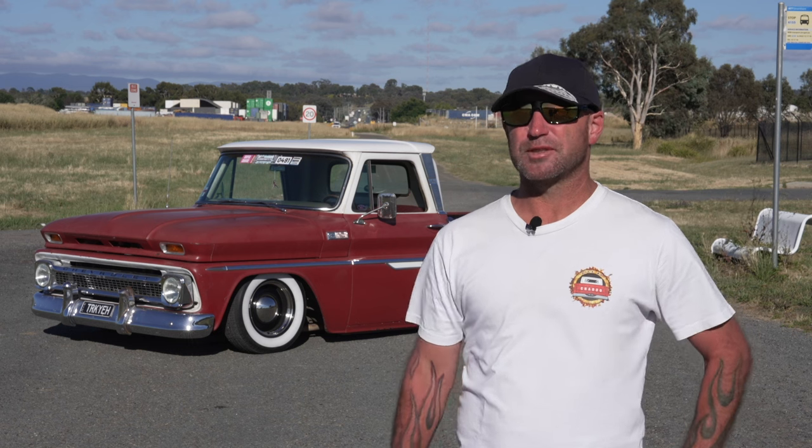The engine in the Chev is a 327, got a three-speed column shift manual, a Saginaw box, and just a stock diff. Pretty much everything's stock — it's just a cool cruiser.